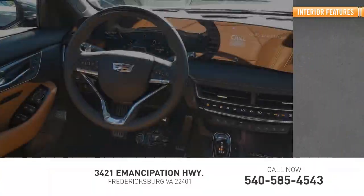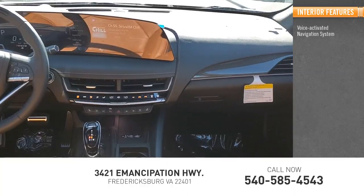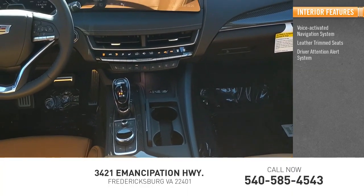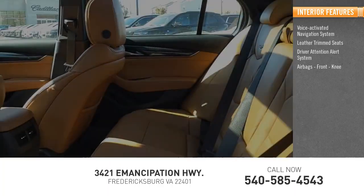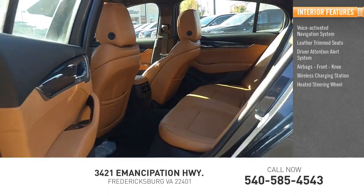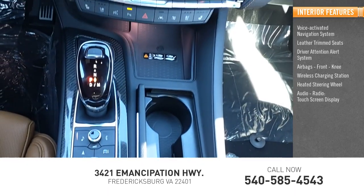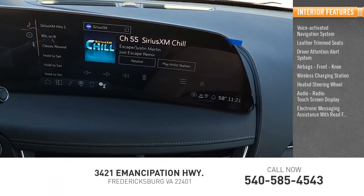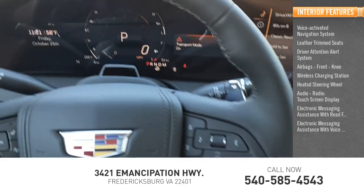Inside you'll find a voice-activated navigation system, leather-trimmed seats, driver attention alert system, airbags, front knee airbags, wireless charging station, heated steering wheel, audio radio, touchscreen display, electronic messaging assistance with read function, and electronic messaging assistance with voice recognition.